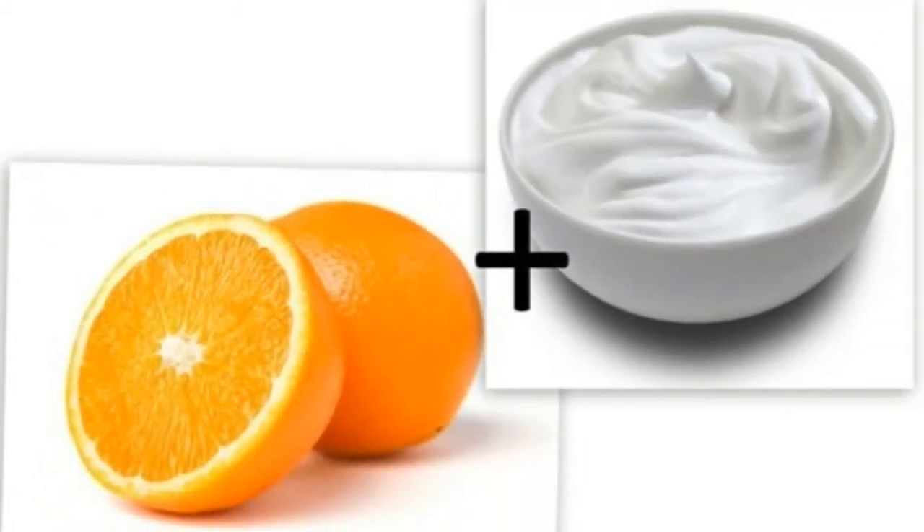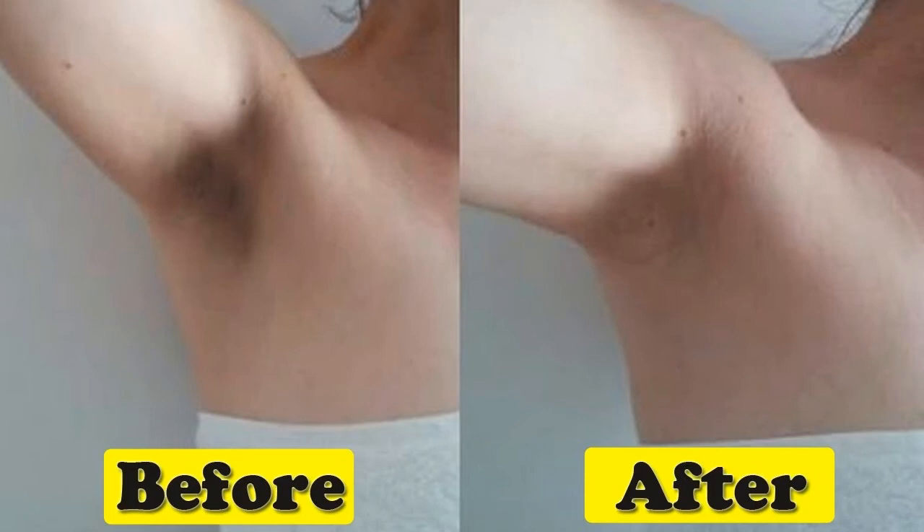Remedy 4 — Yogurt: One of the most used natural remedies is yogurt. To prepare this remedy, mix yogurt with 3 tablespoons of olive oil and lemon juice. After mixing well, apply it to the area and leave for about 20 minutes, then remove with warm water.